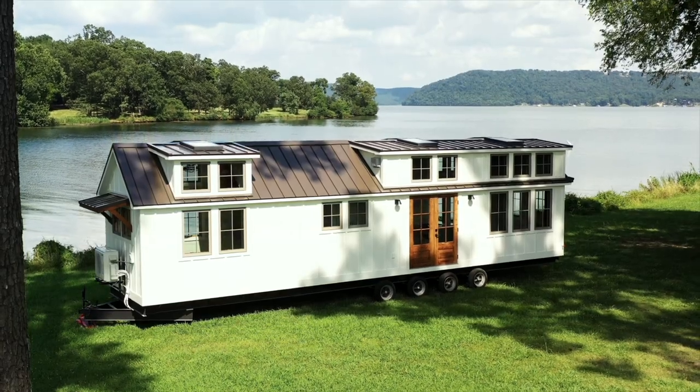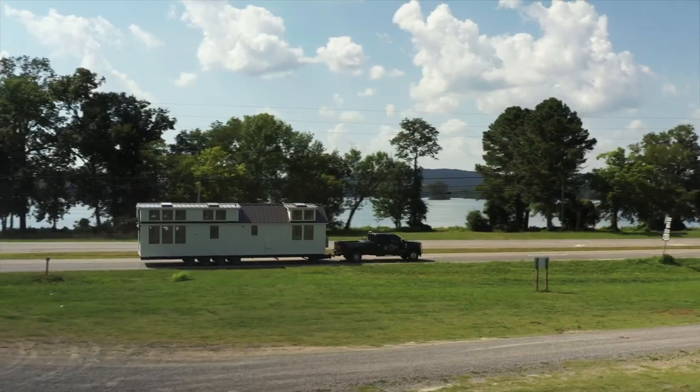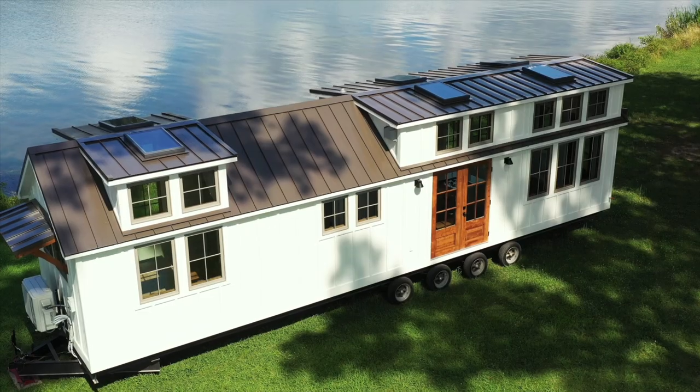At 399 square feet, this ANSI certified park model is small enough to be portable and we offer nationwide delivery, but big enough for you and your family to live comfortably. With the optional sleeping lofts, it can sleep six people.